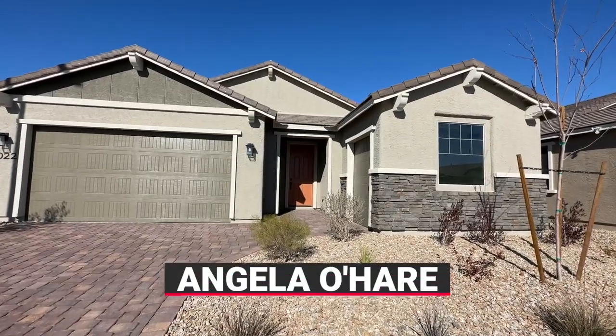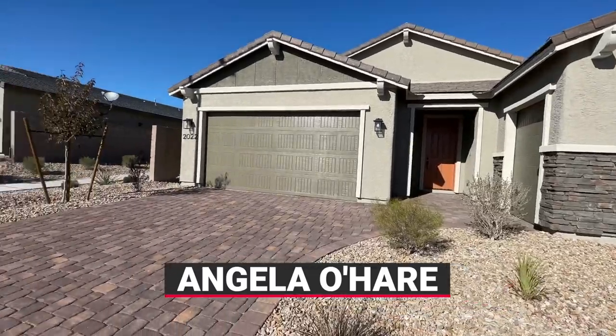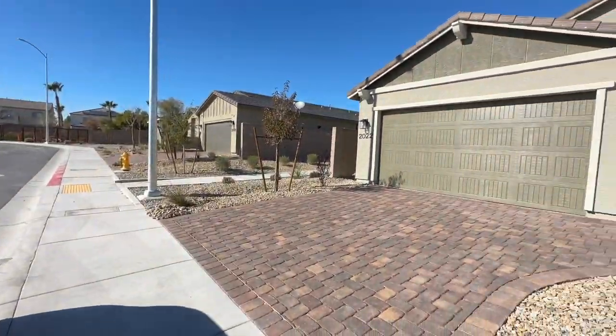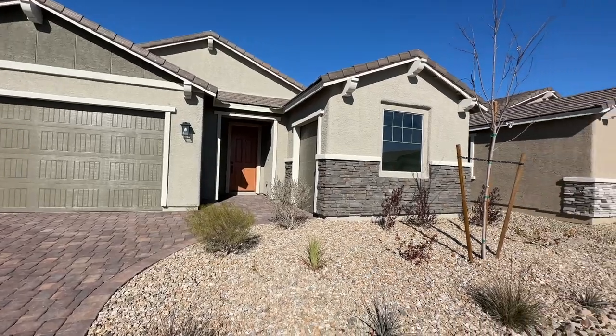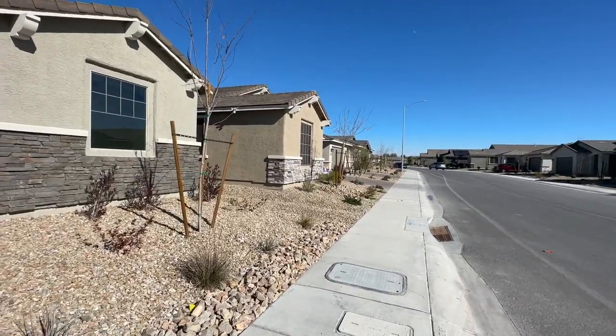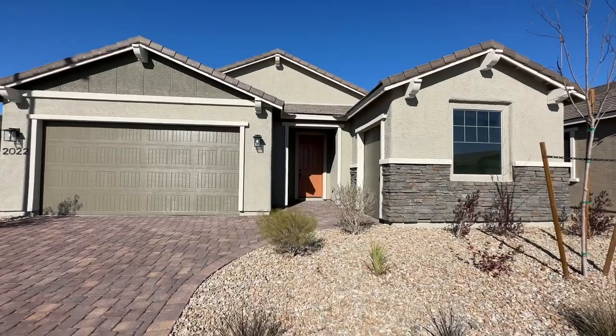Hello everyone, Angela O'Hare here, your favorite Las Vegas realtor. Today I brought along my pal Damien. We are over here at Del Webb North Ranch, a 55-plus retirement community in North Las Vegas, and we're taking a tour of a couple of the quick-moving homes they have up here. I love Del Webb North Ranch.